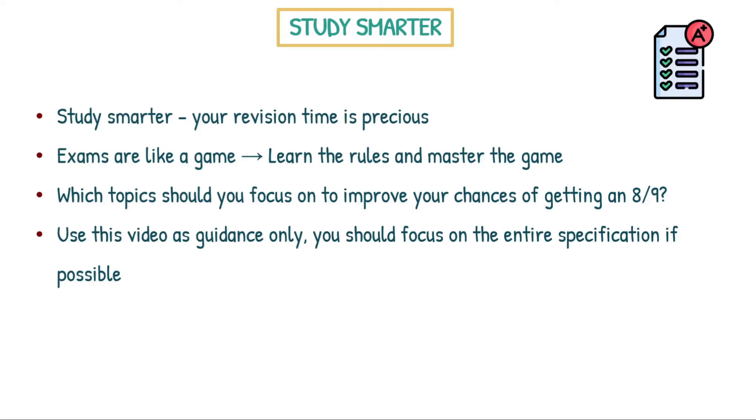Alright guys, so this video is going to be all about AQA GCSE Chem Paper 1. I've been working like an absolute madman to get this one finished because the exam's in only a few days, but there's still time to practice past paper questions and revise, do all that good stuff.